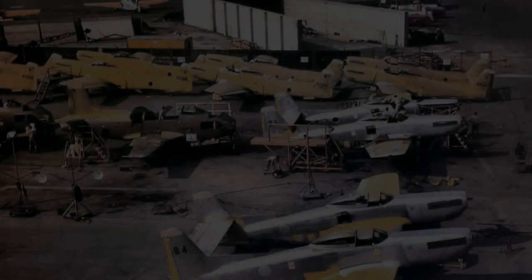Hey everyone, how's it going? Today we're going to start by talking about escort fighters.